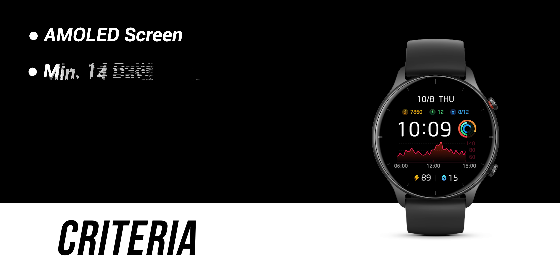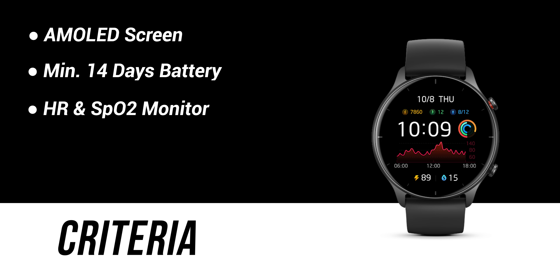Another thing, friends, is 14-day battery life. Yes, there are many good watches, but their battery life falls short — 14-day battery life should be a minimum. For sensors, heart rate and SPO2 should be present. GPS should be there, along with multiple sports modes. And watch faces are also important — all the watches I'm going to tell you will have good watch faces.